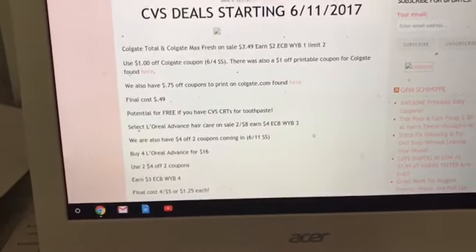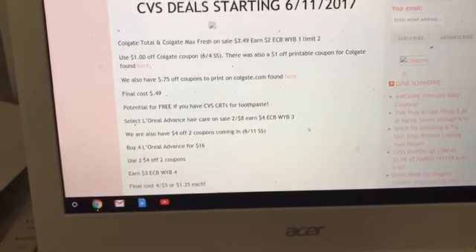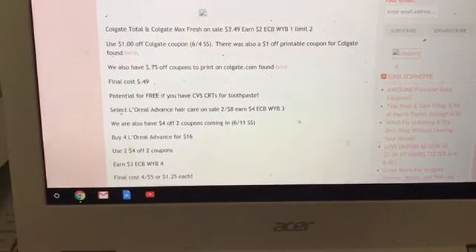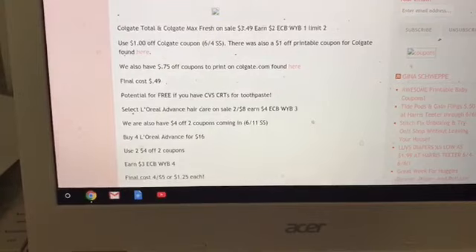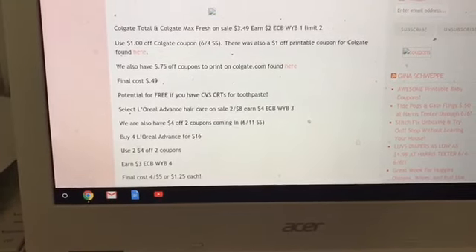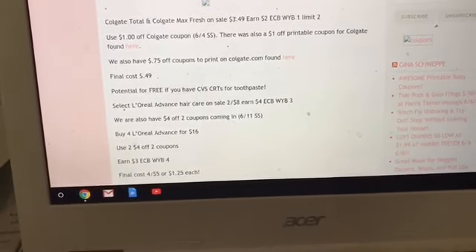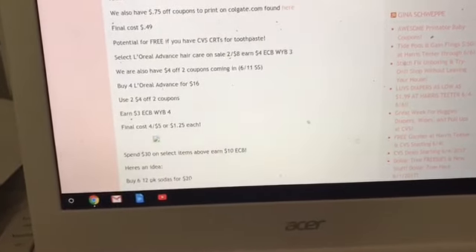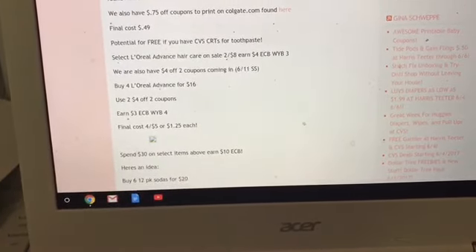There's currently a 75-cent printable on the Colgate website, which I've hyperlinked so you can click straight to that coupon. This deal will be a freebie if you have a CVS CRT for toothpaste, so just keep that in mind.